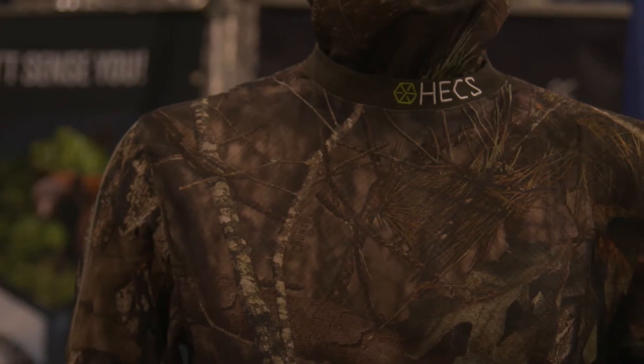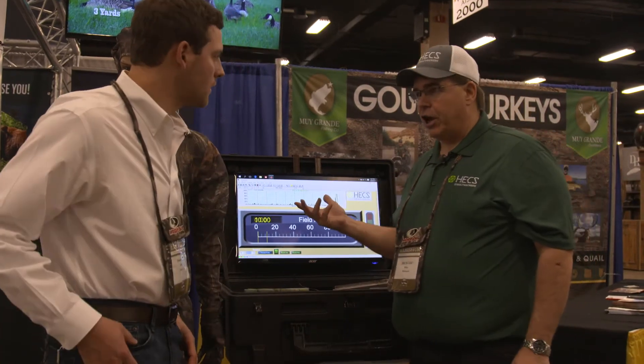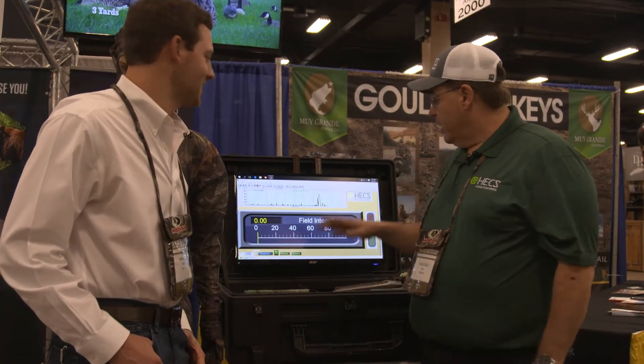Jake, let me show you how it works right here. This meter actually measures the electrical signatures coming off of our body. It's an extreme low frequency field — that's what we put out.